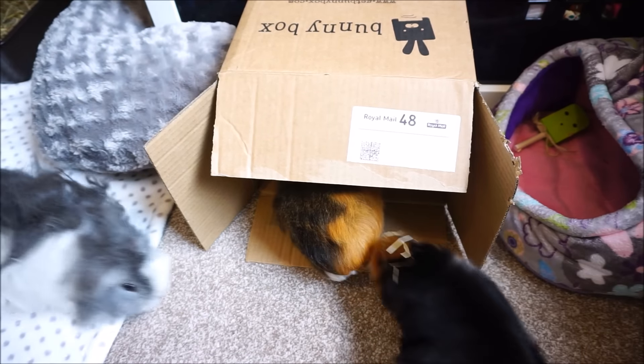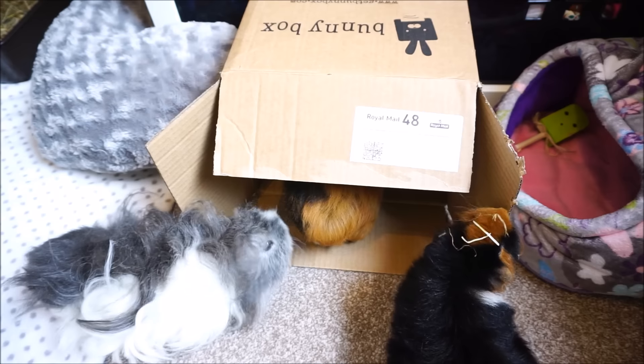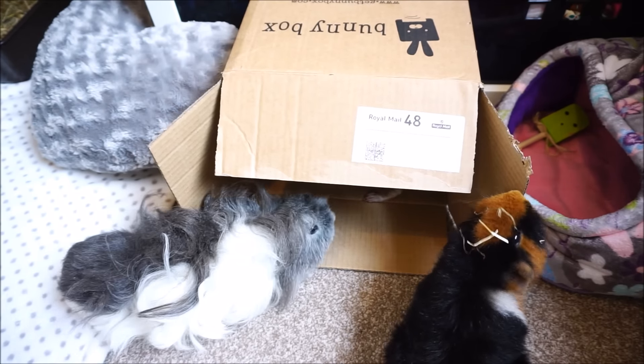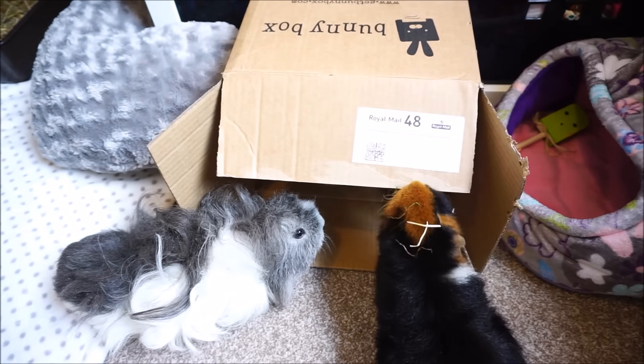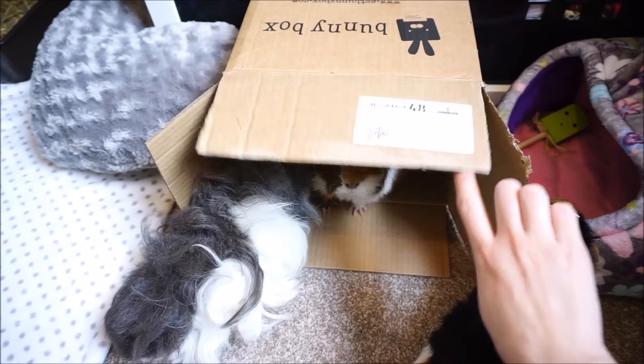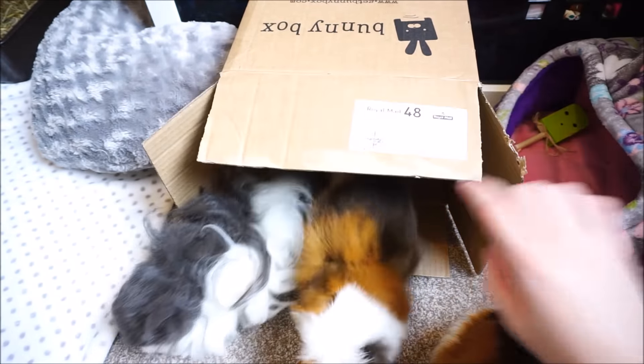Of course it doesn't stop with what's inside the box — the box itself can be used as a great hideaway toy for your rabbits and guinea pigs as well. Mine absolutely love cardboard boxes. Whenever I have one lying around, instead of putting it straight in the recycling, I'll always give it to them to play with for a bit and they can get some enrichment from that.